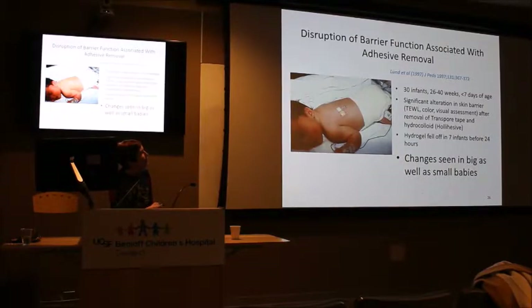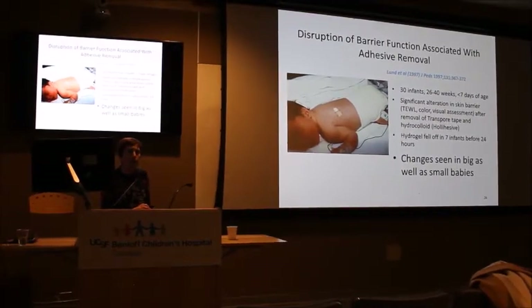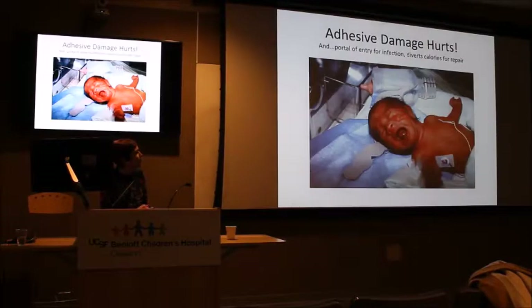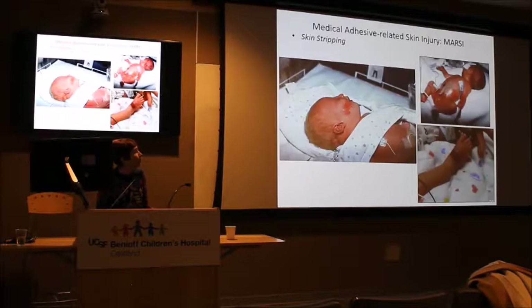We applied a hydrogel square and transparent tape, left them in place for exactly 24 hours, carefully removed them, waited an hour, and repeated measurements. The hydrogel fell off most patients because it's not a very effective adhesive, but we saw measurable changes in the skin in both big and small babies. This suggests something unique about newborn skin puts them at risk for damage. It's painful, a portal of entry for infection, and diverts calories desperately needed for growth to repair damaged tissue.